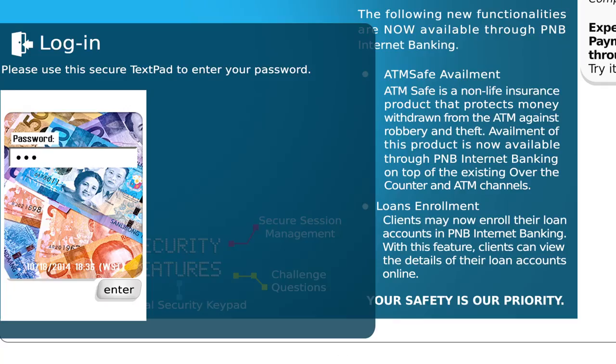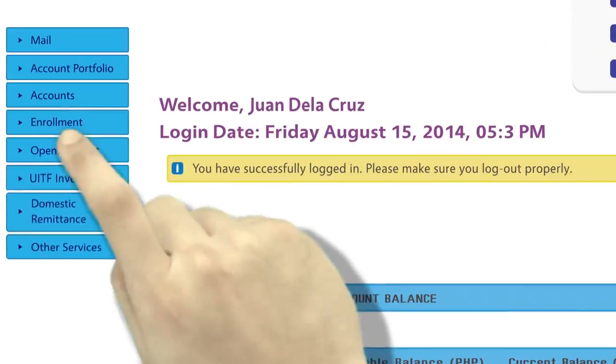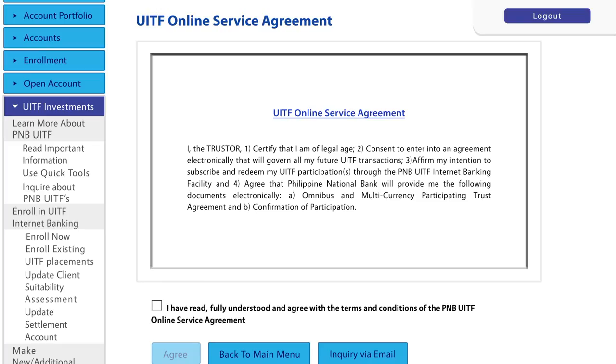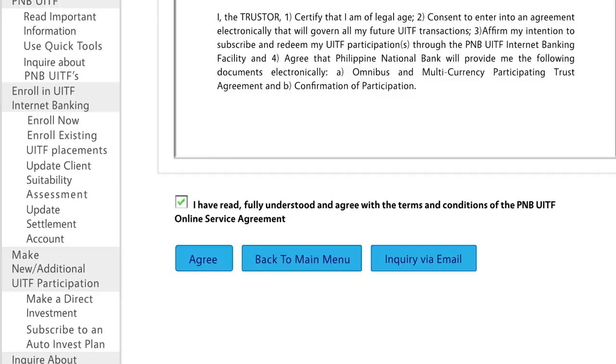To log in, just enter your username and password, then answer the security question. After successfully logging in, tap the UITF Investments tab and choose Enroll Now. Go through the UITF Online Services Agreement and, if everything is acceptable, tap the Agree button to proceed to the Risk Disclosure Statement screen.